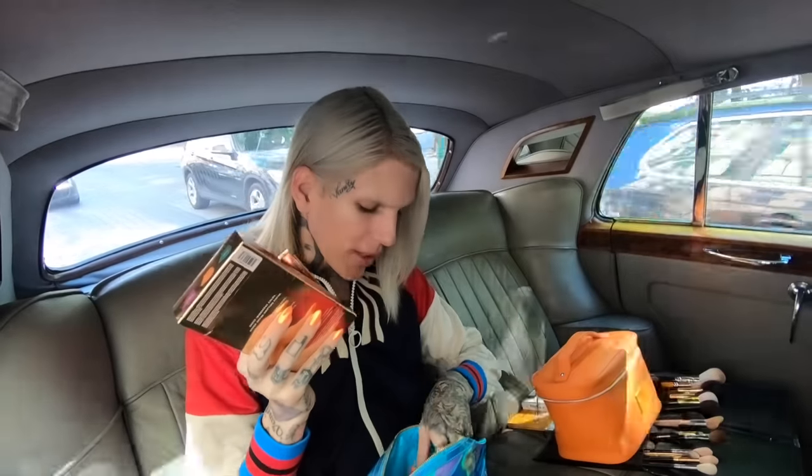We have new Dior mascara, of course we brought the Thirsty palette, we have a new $85 bronzer from Sisley — girl, that price, I'm deceased. We've got new Marc Jacobs setting powder — it's coconut — we have new Wet n Wild blushes. There's a lot of stuff here. We also have all the new Fenty highlighters, the new iridescent lip luminizer, and the new Rihanna Island Bling Fenty liquid shimmers for the eye. It's gonna be a good video!